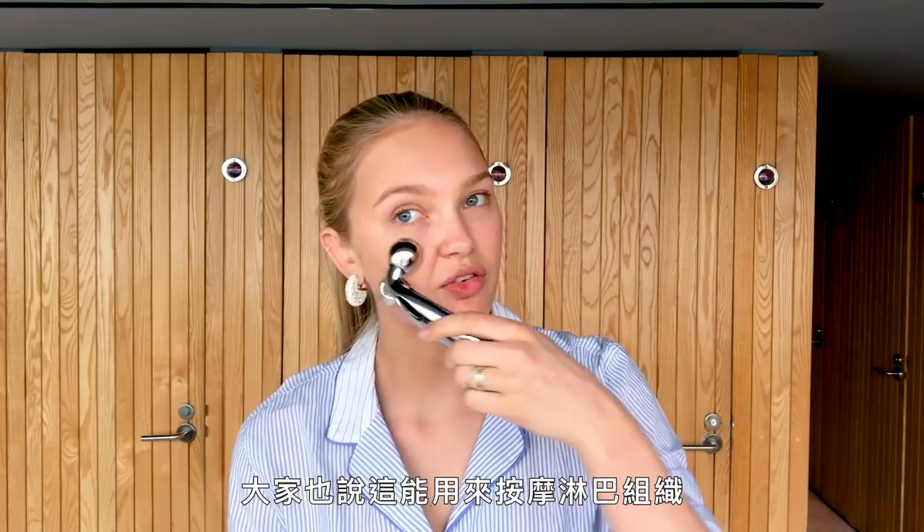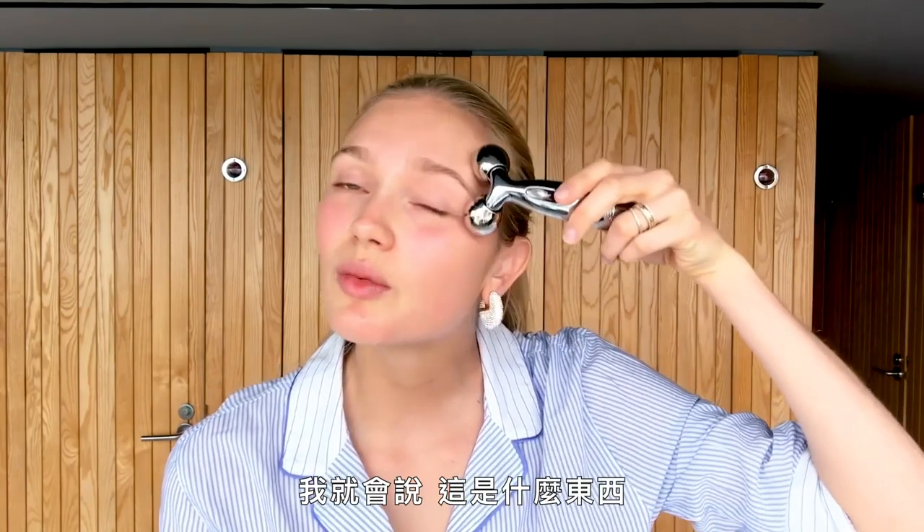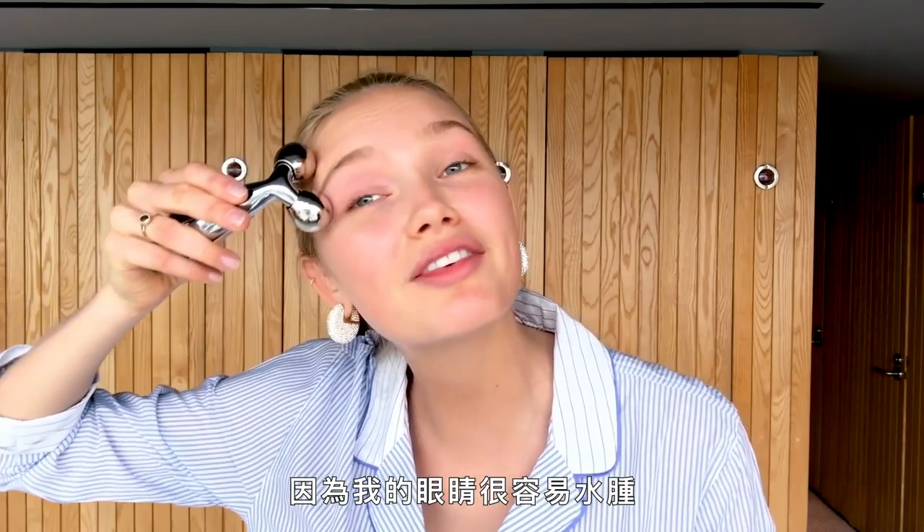After that I use my ReFa tool — they also say it works for lymphatic drainage, so when you're puffy in the morning this really helps get the blood flow going. I've always been super interested in skincare because my mom always had so many products. I'd try everything on her — she wasn't so happy about that because it was her expensive skincare — but I put it here because my eyes get really puffy.